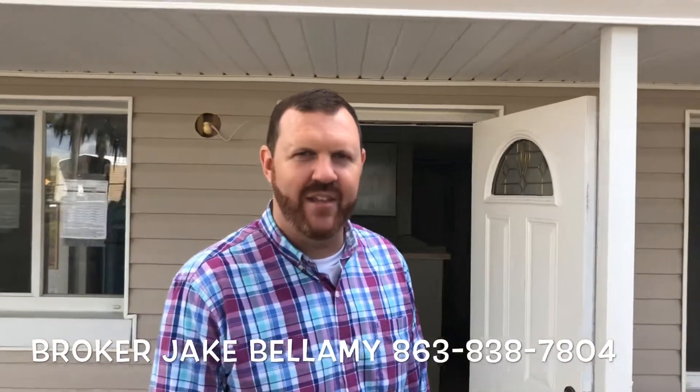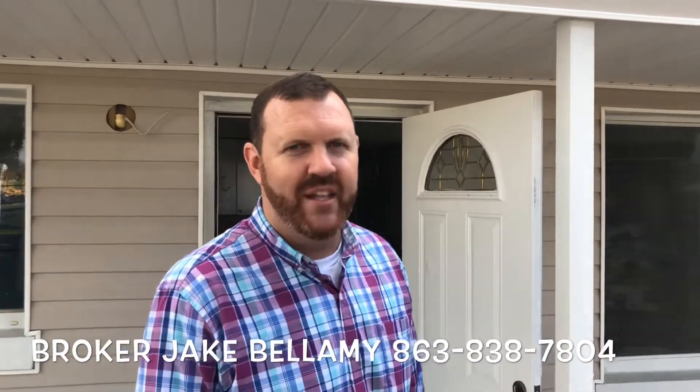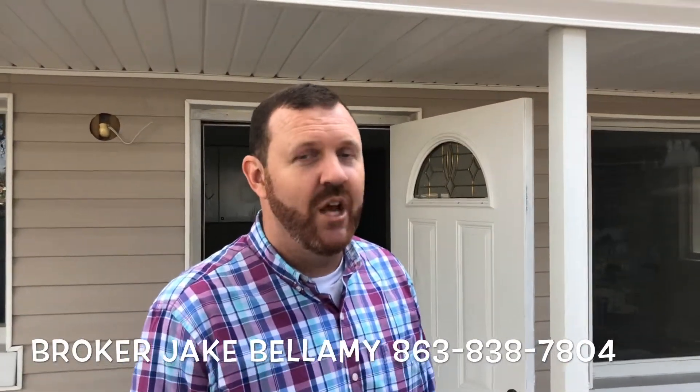If you'd like more information, feel free to call me at 863-838-7804. This is Jake Bellamy with RE/MAX Experts. Greg is also going to post a link — we've got another house in Bartow we just completed, a beautiful remodel with all new updates. It's under $150,000, a great value — three bedroom, two bath with a beautiful master suite. There are special financing options if you're looking to buy and not sure about financing. Give me a call at 863-838-7804.